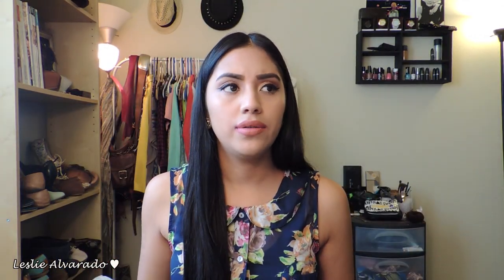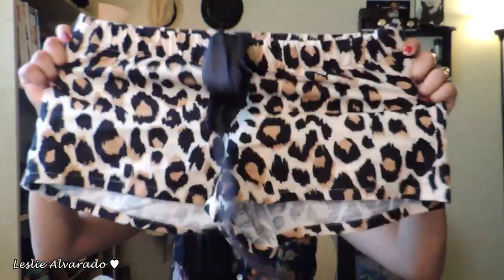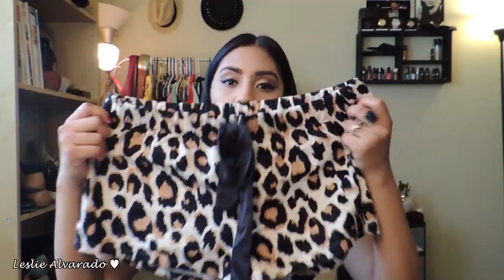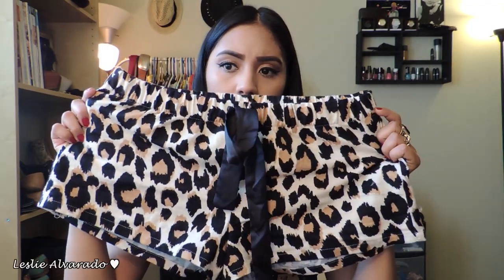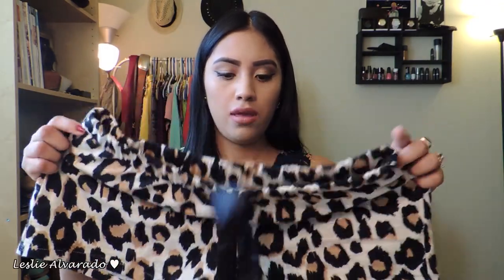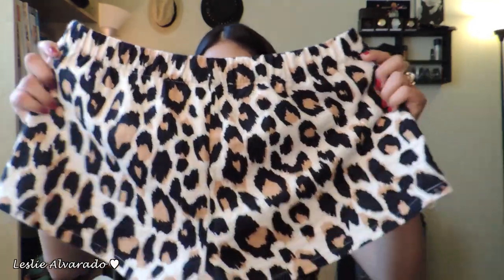At Forever 21, I was just walking around and I saw these little shorts — these are actually to go to sleep with. They're really cheap, like $4 or $5. I had been wanting some sleepy shorts; these are actually the third pair I have. They're super cute and super comfy. If you guys are wondering what size it is, I am a medium. I like stuff a little more slouchy.